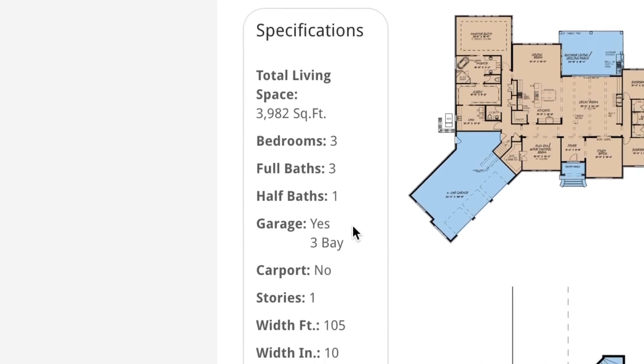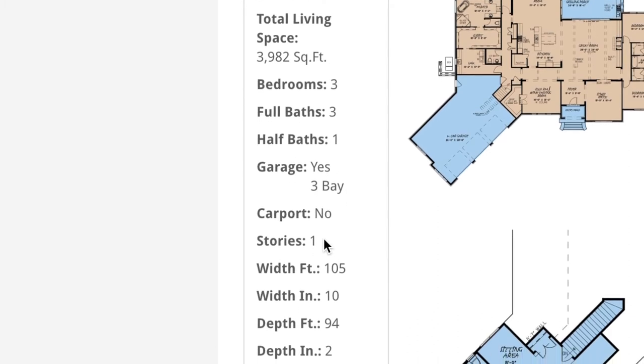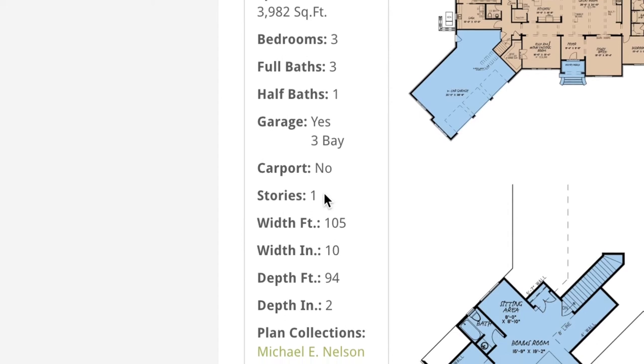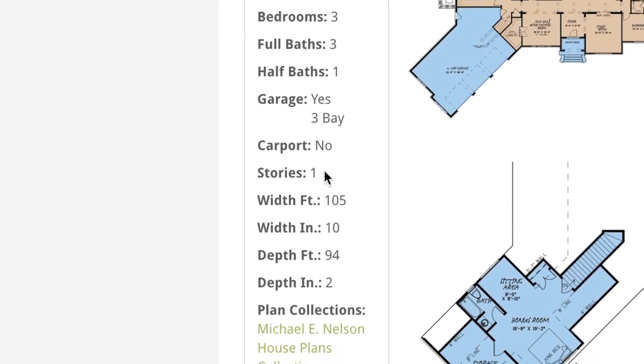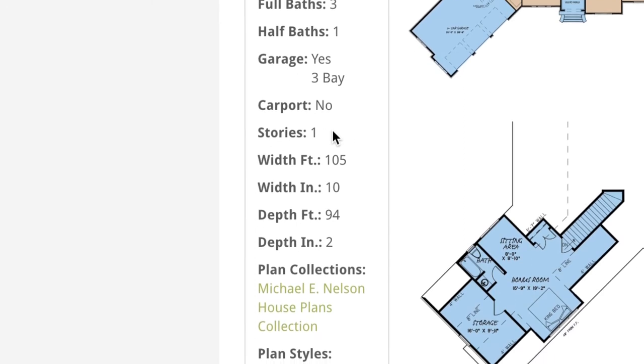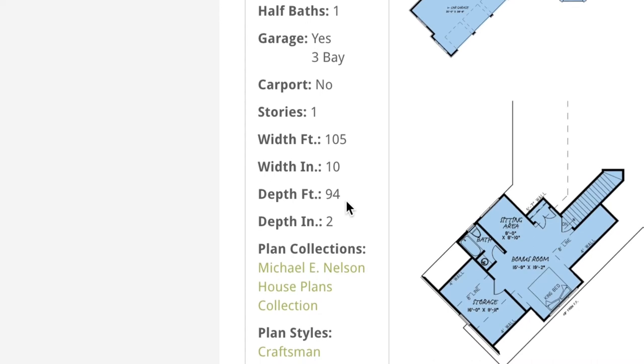It also features a large courtyard, 3-bay garage, and this house plan is laid out on one story. Now this next bit of information is absolutely important when it comes to seeing if this design is perfect for your plot of land. It has a total width of 105 feet 10 inches and a depth of 94 feet 2 inches.